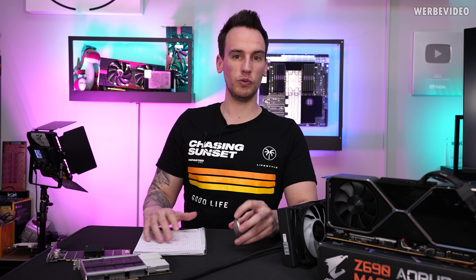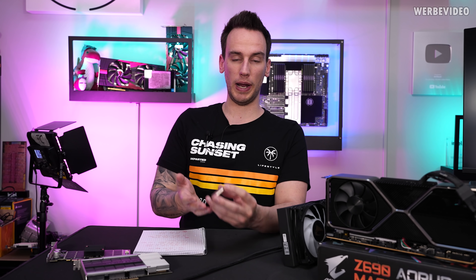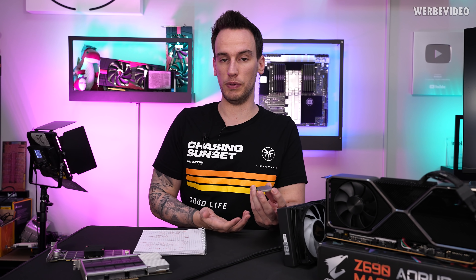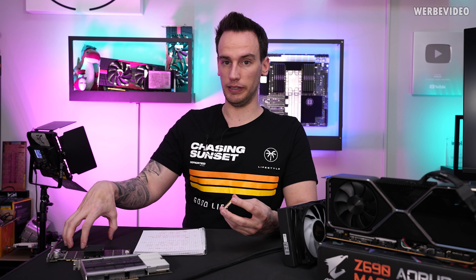At least from my history doing overclocking competitions for 10 years, we had situations where we got trays of CPUs from Intel for overclocking competitions and gave them away to participants in raffles. This was officially done by Intel, so those CPUs officially left Intel's stock and belonged to those participants, meaning they were allowed to sell them. So sometimes Intel Confidential CPUs end up in the retail market completely legally. The same happened with our YouTube channel — we received engineering samples for testing and were allowed to keep them and even give them away. So it's not accurate to always say that Intel Confidential engineering samples forever belong to Intel.